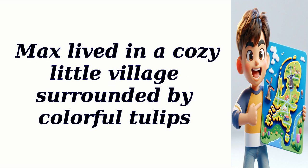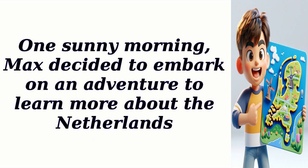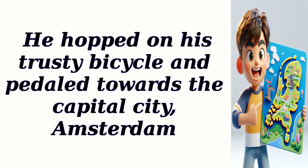Max lived in a cozy little village surrounded by colorful tulips. Every day, he would ride his bicycle along the winding paths, passing by picturesque windmills that dotted the landscape. One sunny morning, Max decided to embark on an adventure to learn more about the Netherlands. He hopped on his trusty bicycle and pedaled towards the capital city, Amsterdam.